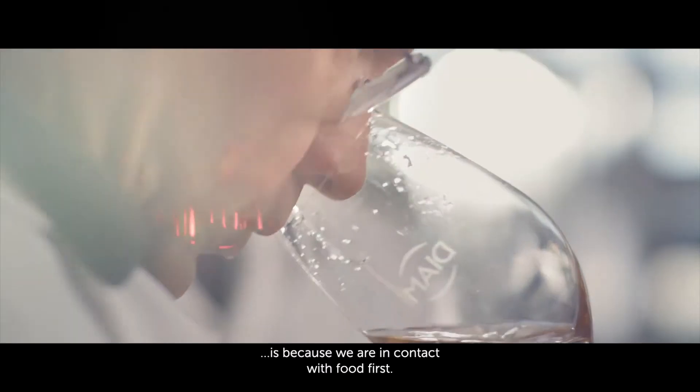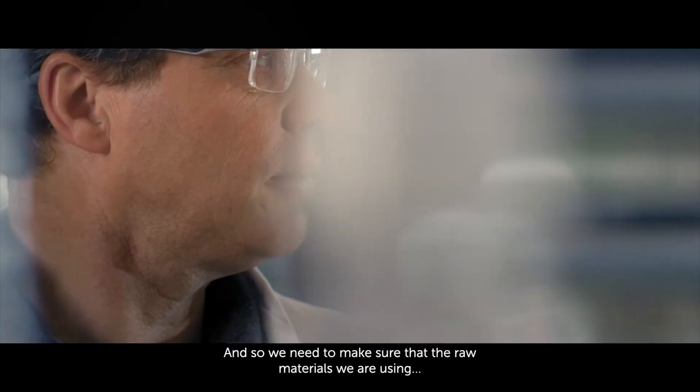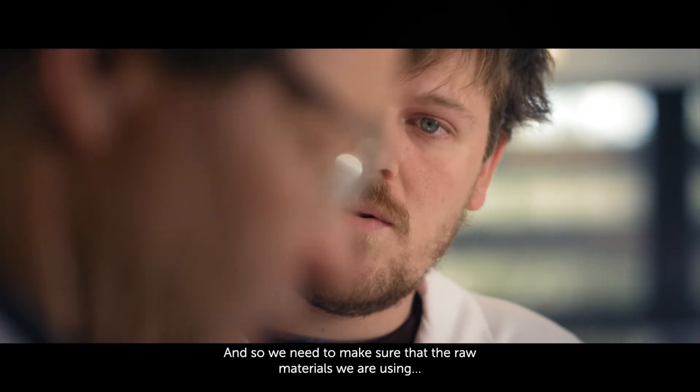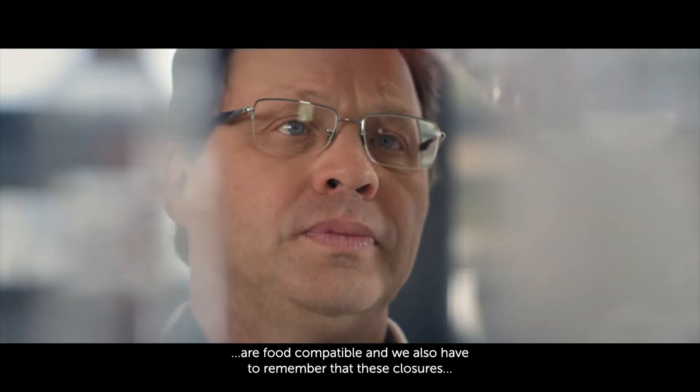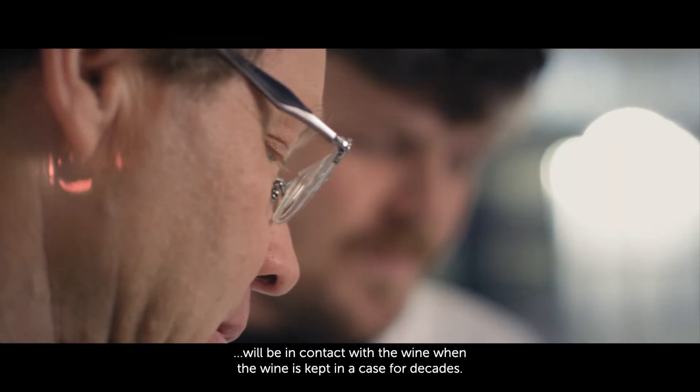The reason why we need to have a very high quality product is because we are in contact with food first, and so we need to make sure that the raw materials we are using are food compatible. We also have to remember that these closures will be in contact with the wine when the wine is kept in a cave for decades.